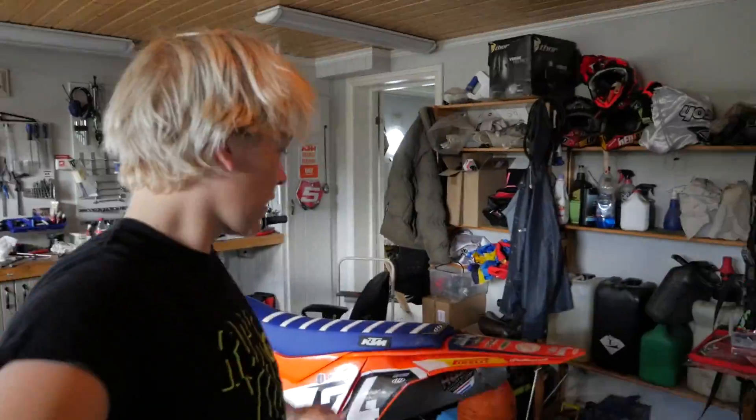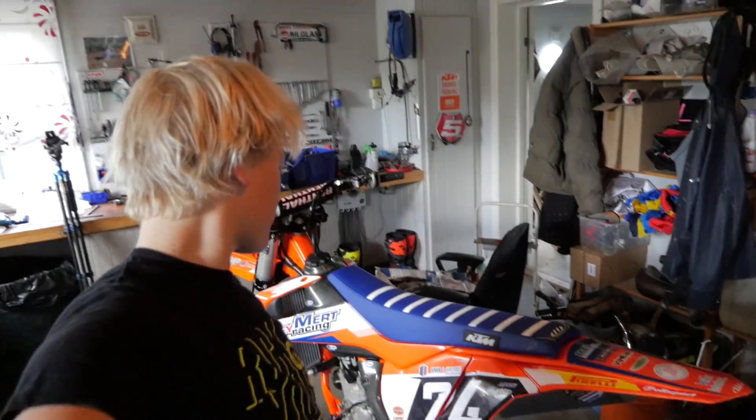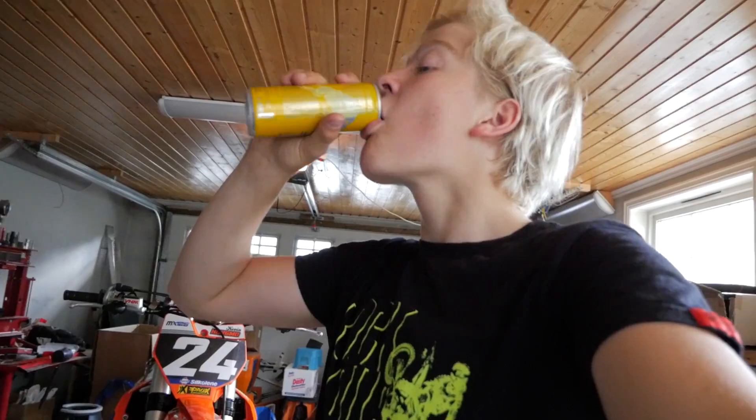So good, first session on the 250! It was feeling awesome — a little bit tight and small on the track, but yeah, a nice way to try out the new bike. As we say in Norway, skål! Let's go inside.